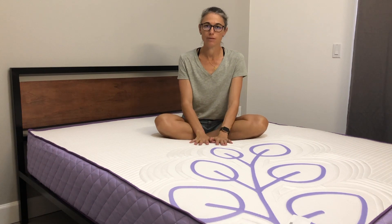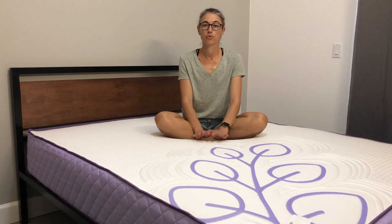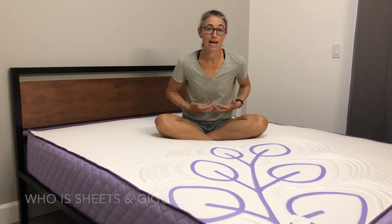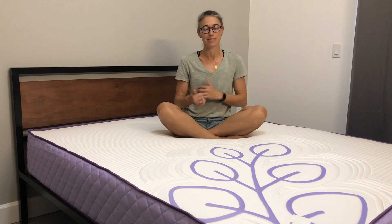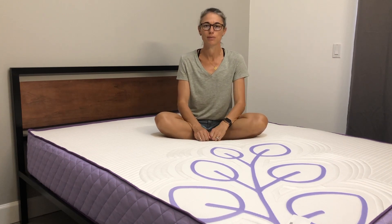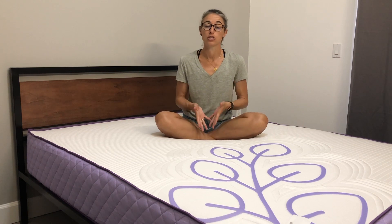We'll talk quickly about Sheets and Giggles before we sleep on it for seven nights. Sheets and Giggles is a company that was started by a guy who loves his dog and likes puns. If you visit their website, it's actually a really funny website to look at and read through. They have a star material they use in all of their sheets. They started with sheets, but also make pillows, mattress protectors, and now this new mattress — everything is eucalyptus based.